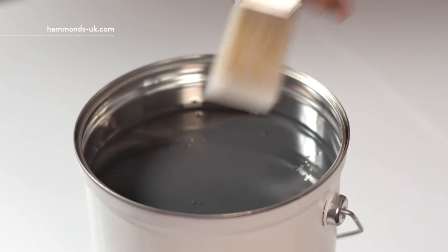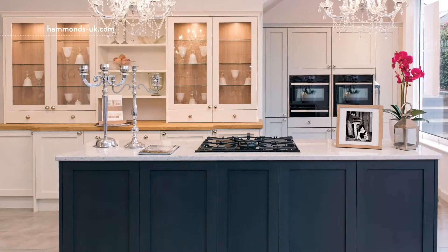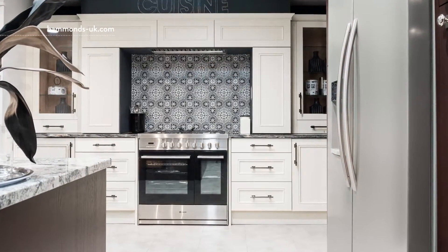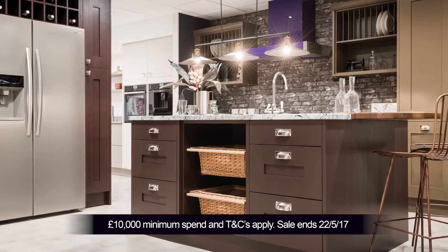The new Hammond's Painted Kitchen collection is out now with an edited colour palette of 13 beautiful tones. Let our designers transform the heart and soul of your home with the unique look and feel of a Hammond's Painted Kitchen, with more storage than you ever thought possible.